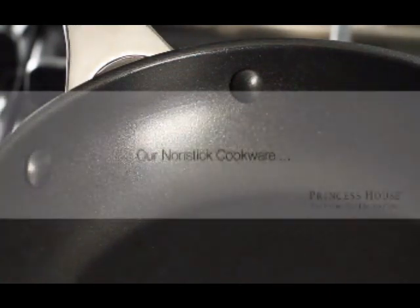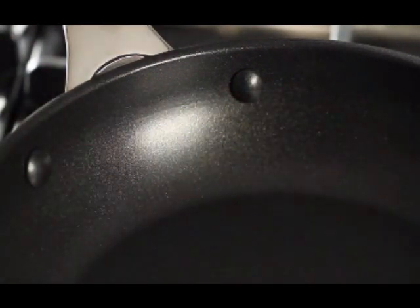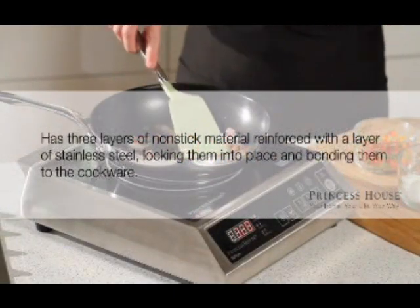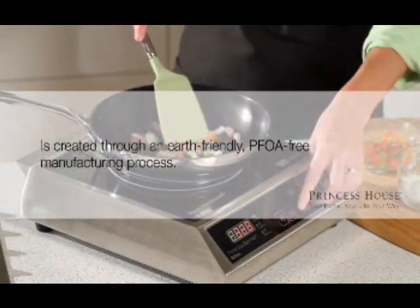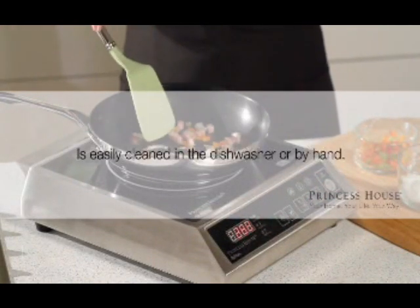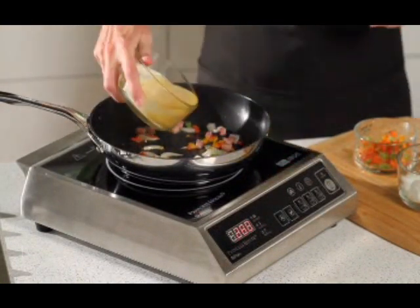For healthier recipes, choose our non-stick cookware featuring Excalibur — the toughest, longest-lasting non-stick surface in the world — which requires little or no fat when cooking and makes cleanup a whole lot easier. This cookware has three layers of non-stick material reinforced with a layer of stainless steel. The non-stick surface is created through an earth-friendly, PFOA-free manufacturing process. It's easy to clean in the dishwasher or by hand. You can use our cookware cleaners for stains on the outside of the pan, but don't use them on the non-stick surface.